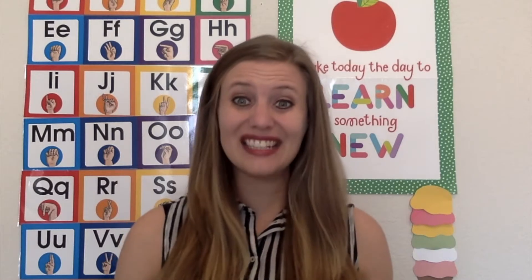Welcome back to video two on weather. To start off with, we're going to talk about my ideas for using fine motor skills to learn about weather.